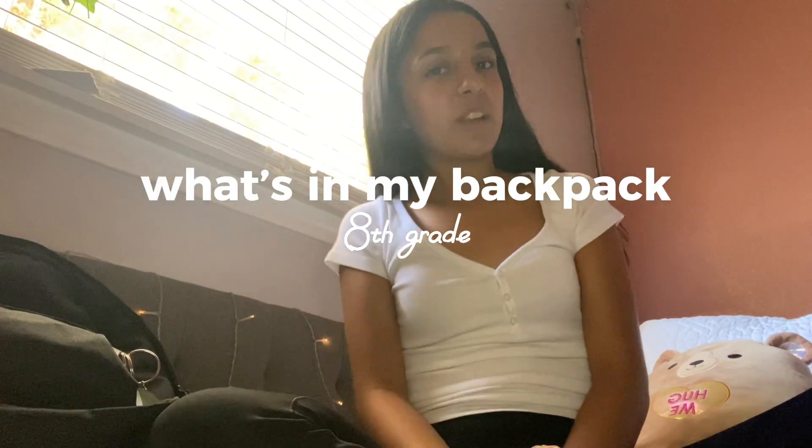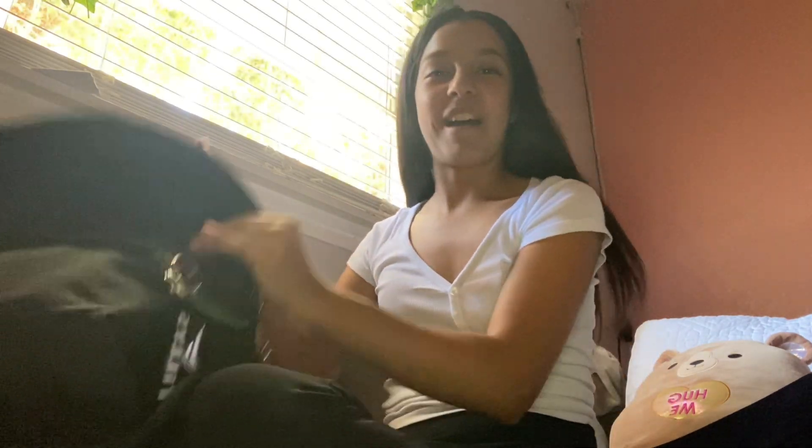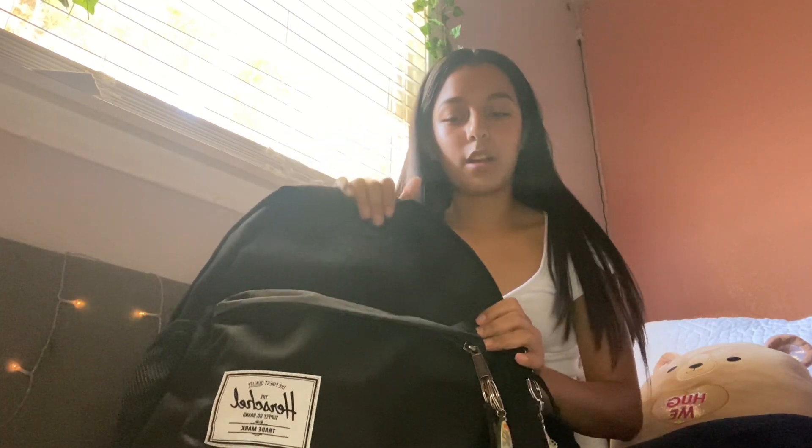Hi everyone, it's Annie, welcome back to another video. In this video I'll be showing you what's in my backpack for eighth grade. To start off, the backpack I'm using this year is the Herschel - this is the black one. You can find it at Tilly's, that's where I got mine, or Amazon. I was debating between this one and the Fjallraven Kanken, but I ended up going with this one because I know it will definitely last me through high school and it seemed way more spacious.